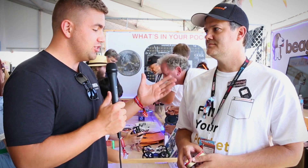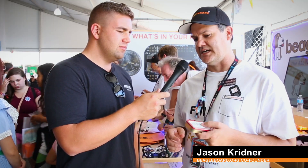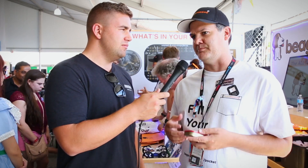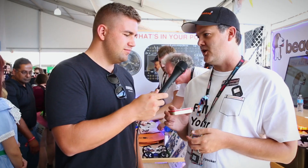Hey everybody, we're here with Jason from BeagleBoard.org. Jason, why don't you tell us a little bit about what we're doing here today and what BeagleBoard.org just announced? Sure, so BeagleBoard has been around since 2008 making miniature Linux computers, and we've always had a fondness for small form factors, but what we just launched was the Pocket Beagle, which is available for $25 today.